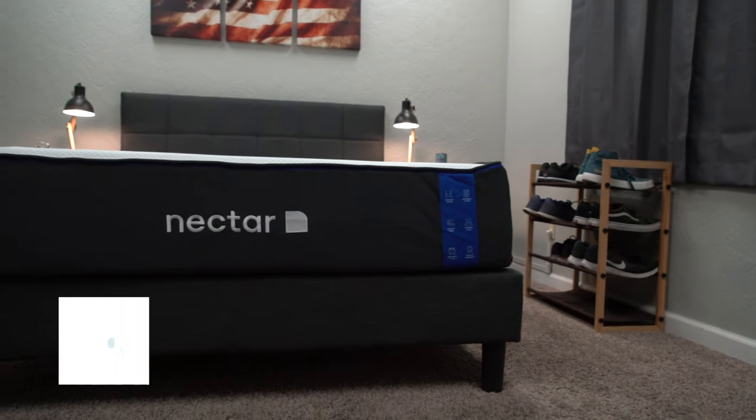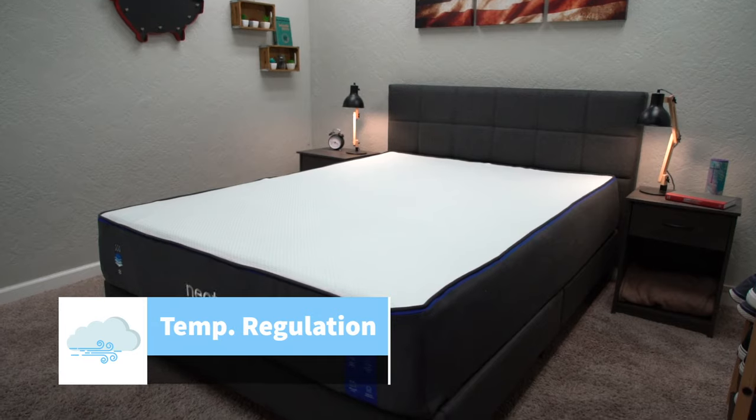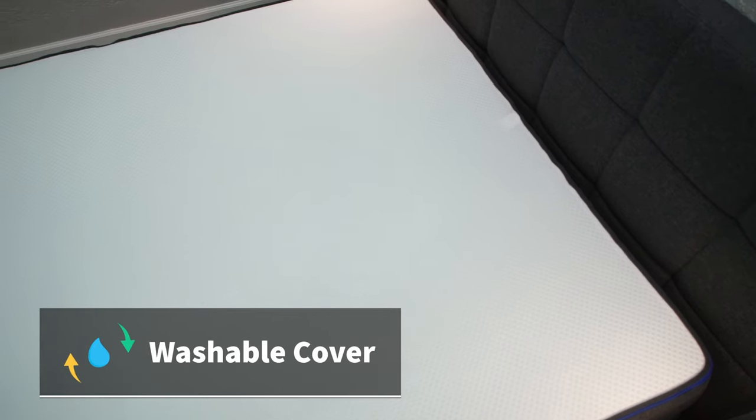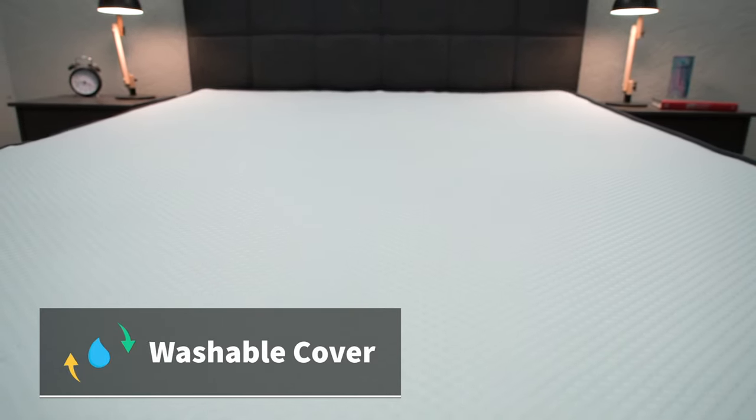As far as temperature regulation goes, even though Nectar advertises this bed to have somewhat of a cooling cover, we think it'll make the bed sleep pretty much temperature neutral throughout the night. If you are in the market for an active cooling bed, we'll try to link some other suitable options down below in the description. One thing worth mentioning about the new cover is that it is now machine washable, so if it happens to become dirty, you can just remove the entire thing and send it through the wash, which is always convenient and nice to have.